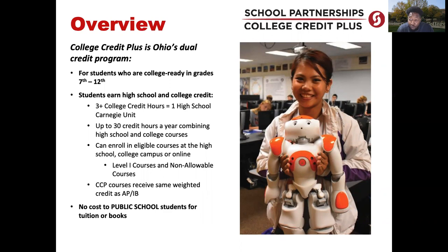Students are able to take up to 30 credit hours in one given year, participating in our spring, fall, or summer terms. Students are eligible to take classes at the high school, on our college campuses, or online. Students are able to take their level one courses, and we do have some non-allowable courses we'll discuss in the next slide. CCP courses are weighted the same as AP or IB courses at the high school.